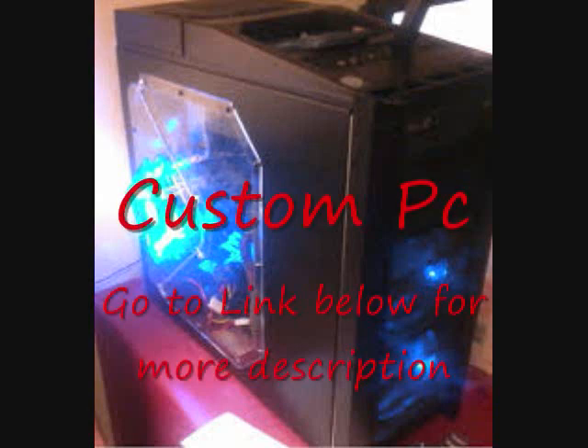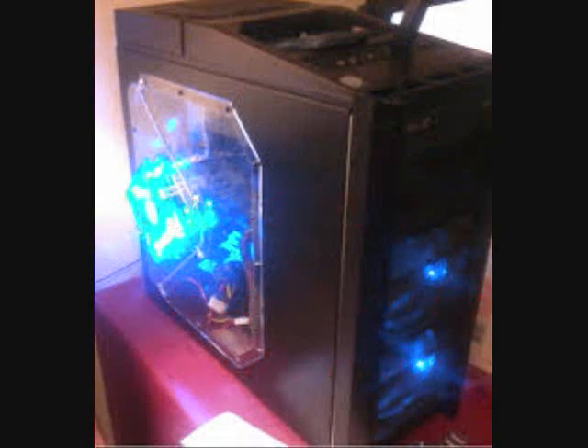Please remember these pictures you will see are not our builds, they are just random pictures off Google. Hope you enjoy and we can do our best to make the computer of your dreams look something similar to one of these pictures you will see.